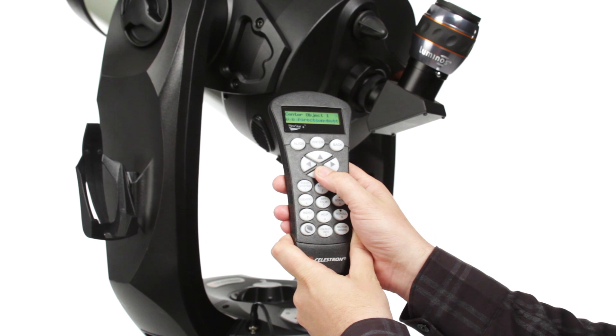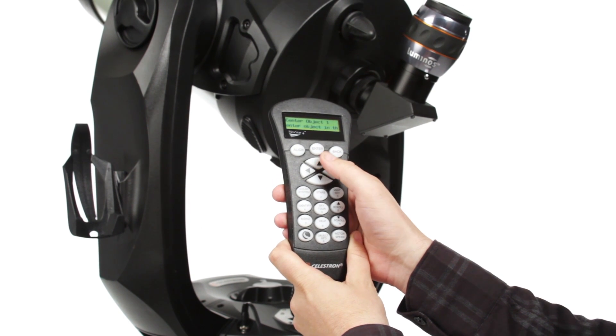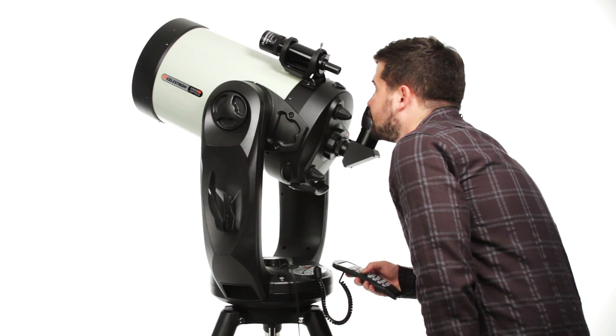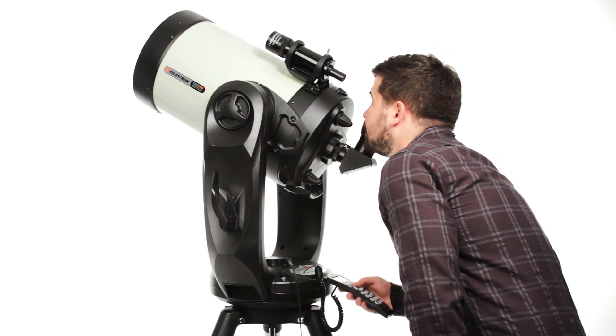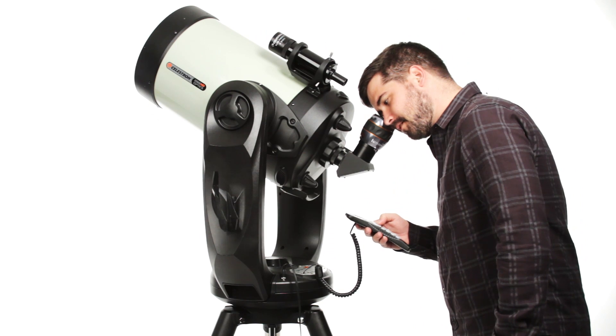Celestron's revolutionary SkyAlign technology, plus an internal GPS, have your CPC Deluxe HD ready to observe in minutes. The computerized hand control contains a database of over 40,000 celestial objects and even generates a list of all the best objects currently visible.